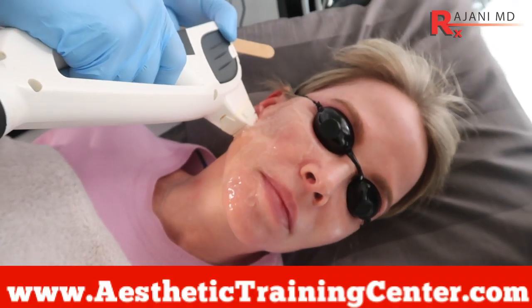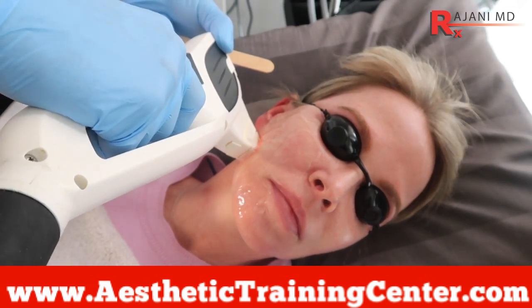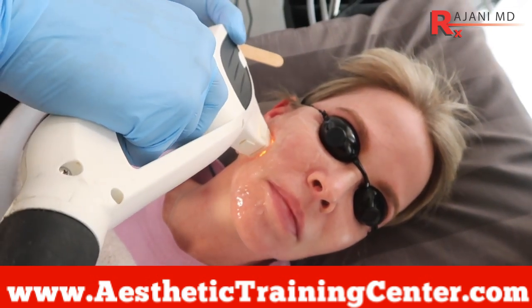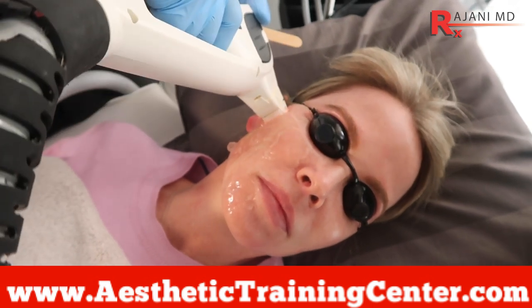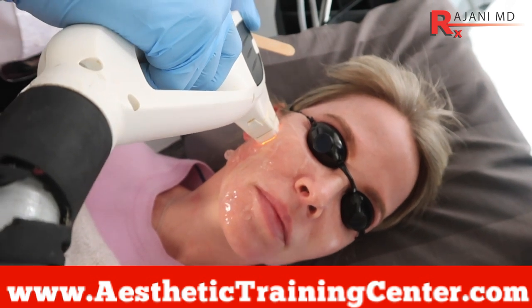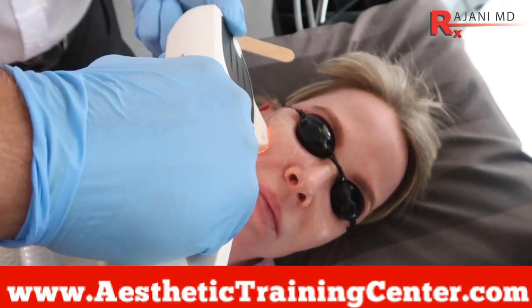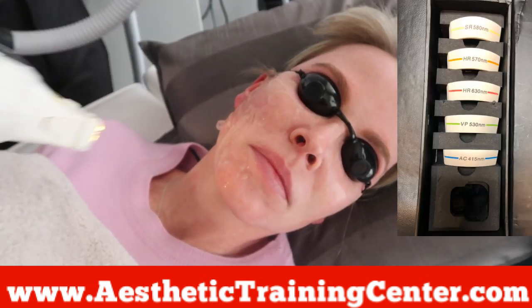Here you can see the light flash. We have a filter on for SR, or skin rejuvenation, which is going to help tighten the skin, brighten the skin, and address some reds, some browns, and pore size. There are also specific filters if those are particular problems for the patient.